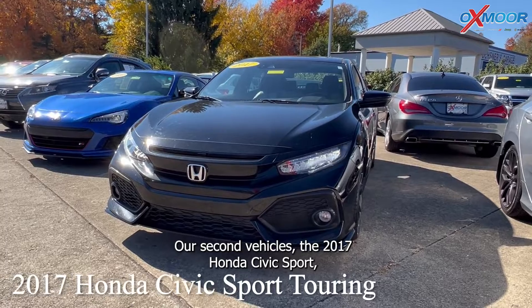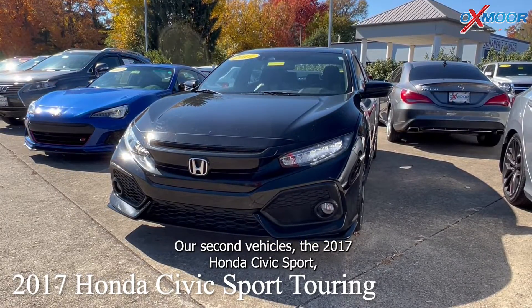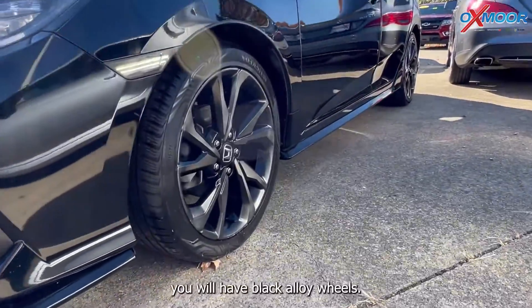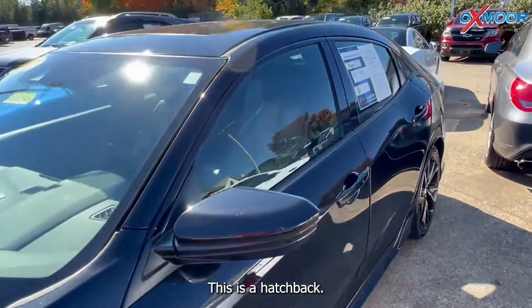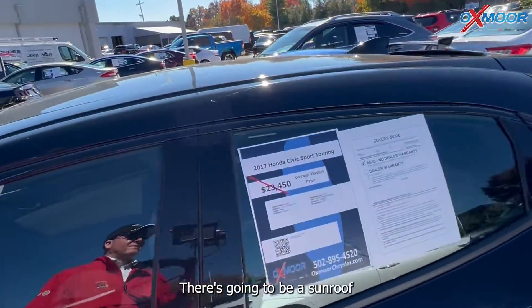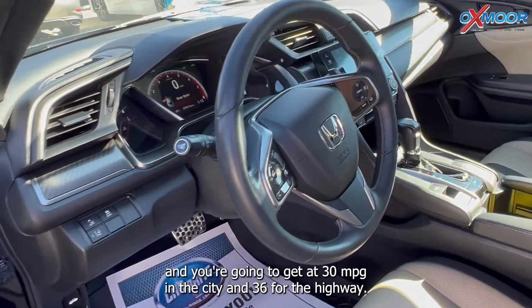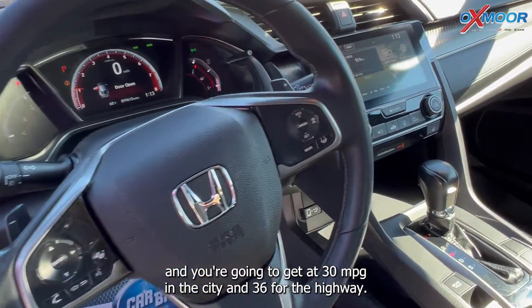Our second vehicle is a 2017 Honda Civic Sport Touring. That exterior color is in black. You will have black alloy wheels. This is a hatchback. There's going to be a sunroof and you're going to get 30 miles per gallon in the city and 36 for the highway.